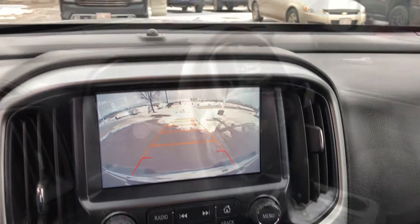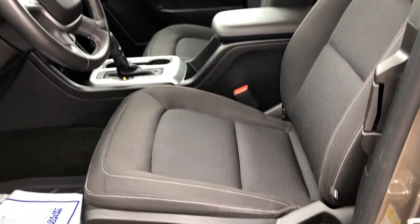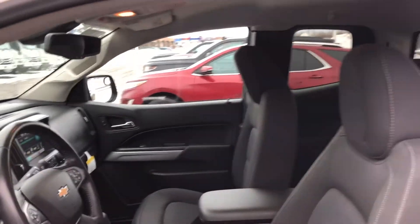Speak to your sales consultant to learn more. This extended cab truck has a jet black cloth interior and seating for up to four, with bucket seats in front and dual rear seats with under-seat storage in the back.